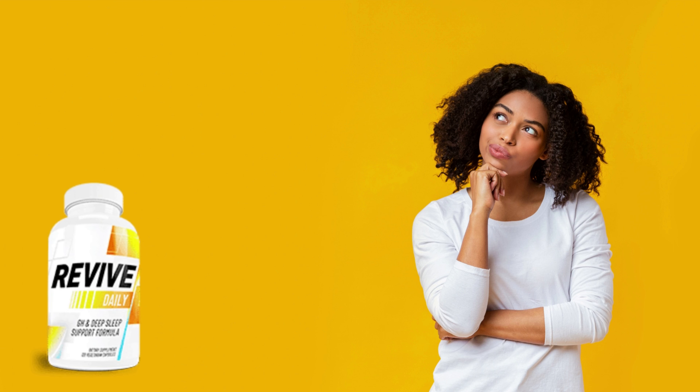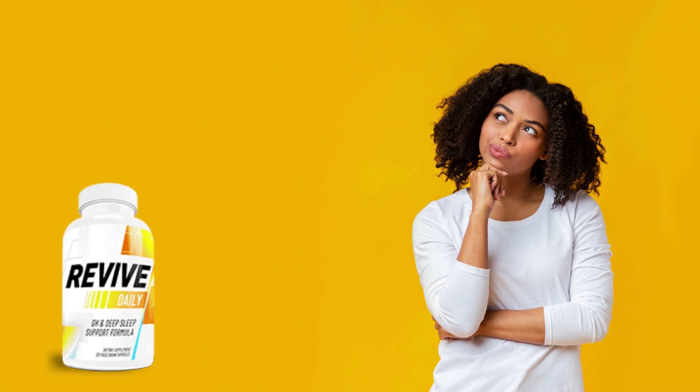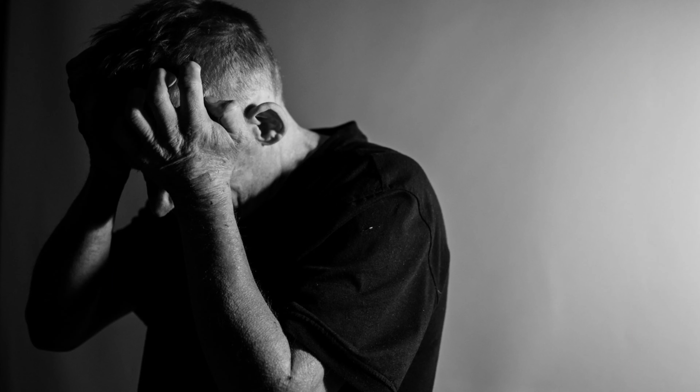Hi, my name is Alice, and today I'll tell you everything you need to know about Revive Daily before actually buying the product. I also have two really important alerts, so pay close attention to what I have to tell you and stay with me until the end.